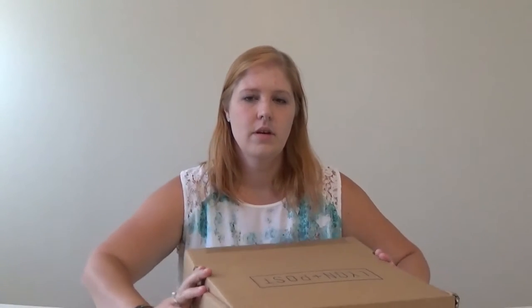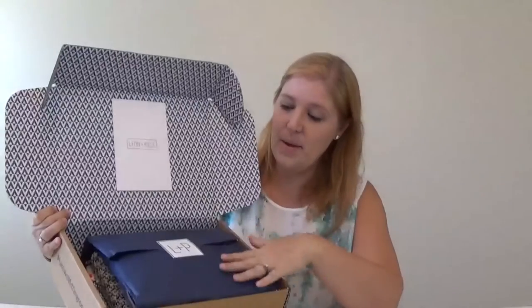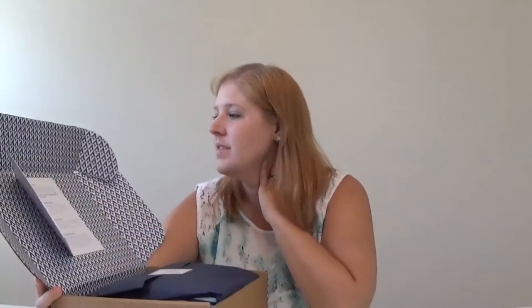I will put the link in the description. This is really pretty — it looks nice. It's got this deep navy blue tissue paper and the card is up here. So it says thanks for shopping at Line and Post — you have seven days to try on your pieces, decide what to keep, and please do not remove any tags until you've committed to buying.